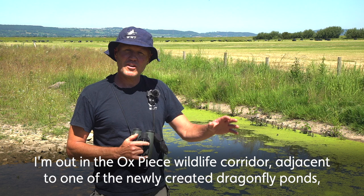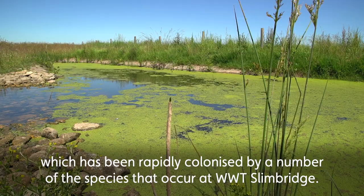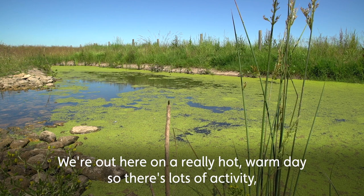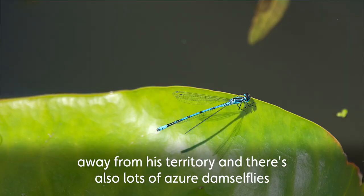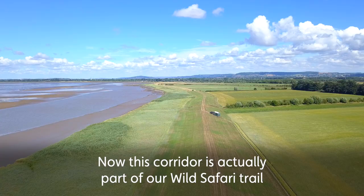I'm out in the Oxpeace Wildlife Corridor, adjacent to one of the newly created dragonfly ponds which has been rapidly colonized by a number of the species that occur at WWT Slimbridge. We're out here on a really hot, warm day so there's lots of activity — not least species like broad-bodied chaser. There's a male behind me charging around keeping any potential intruding males away from his territory, and there's also lots of azure damselflies on the surface laying eggs at the moment.